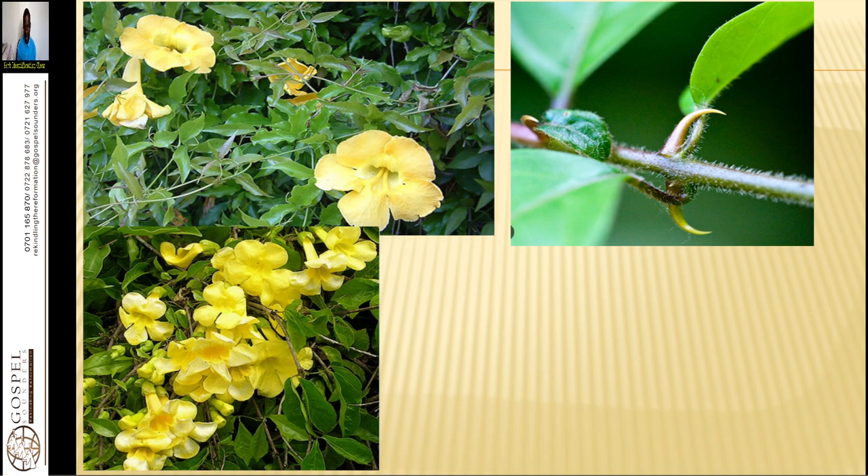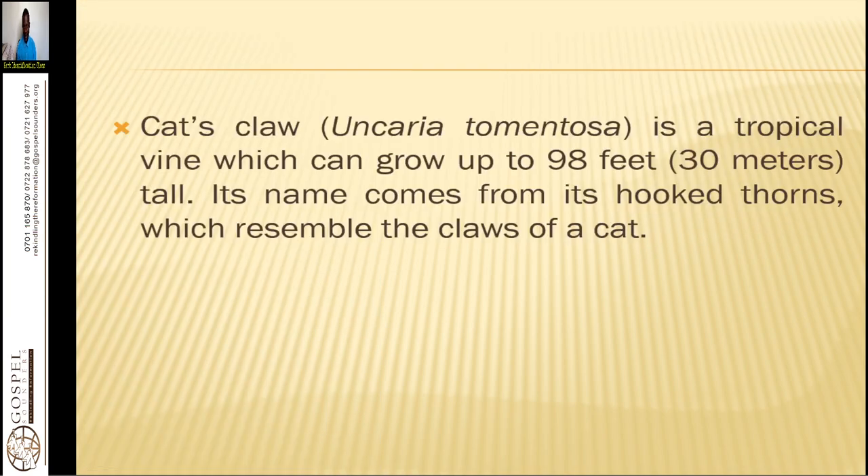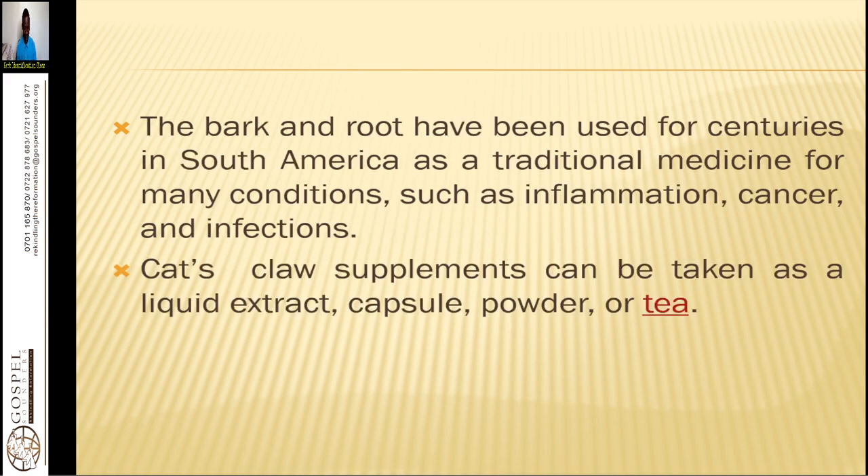This is how it looks, and it is commonly found in the forest. It grows in hilly areas as well as along the fence. It has claws like a cat, which is why it is named as such. If you peel the bark, it is yellowish in color; the roots are also yellowish in color and have a bitter taste. Cat's claw is a tropical vine which can grow up to 98 feet tall, and its name comes from its hooked thorns which resemble the claws of a cat.